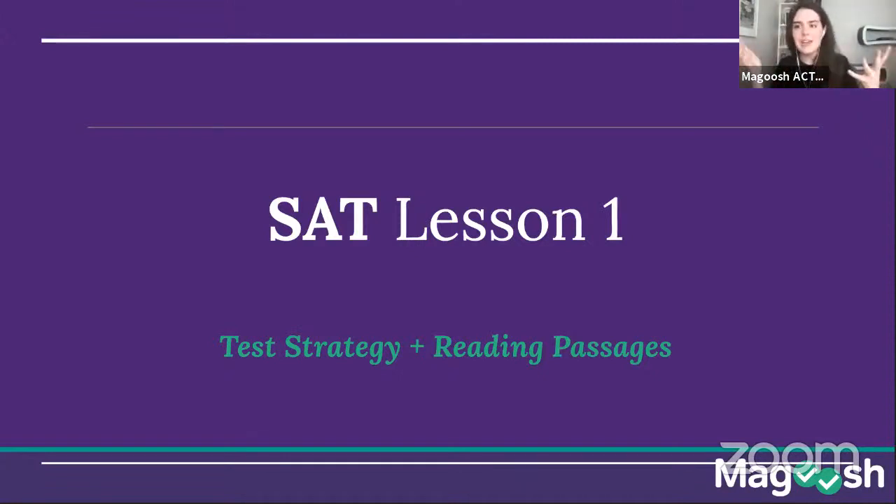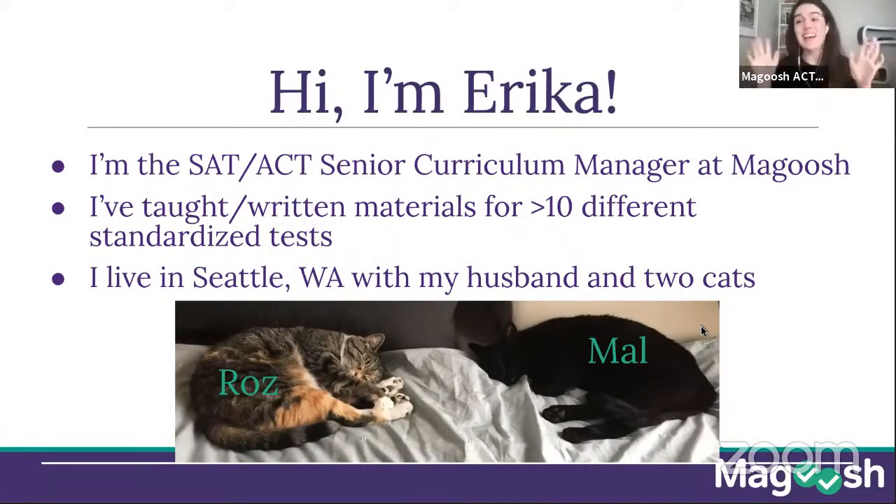Today in our live class we are doing SAT Lesson One, which is test strategy and reading passages. If you're wondering why this is lesson one, it's because this is the first in a series we do for our Magoosh students. This first lesson covers test strategy — how to deal with the test at a higher level, timing, study schedule, and how to use strategies to get the most points. The second half covers reading passages and the best strategies for attacking them.